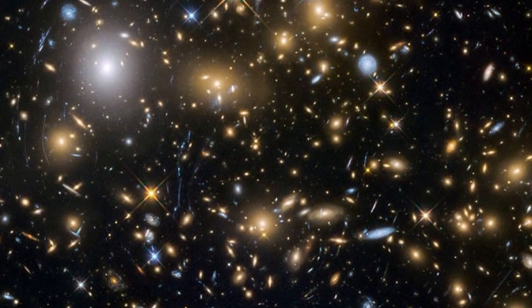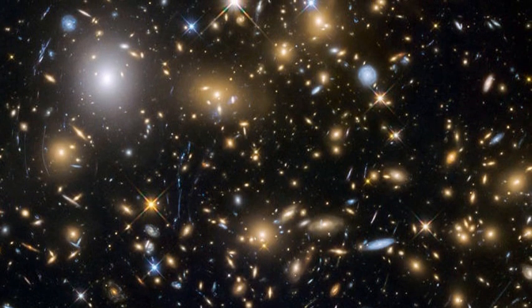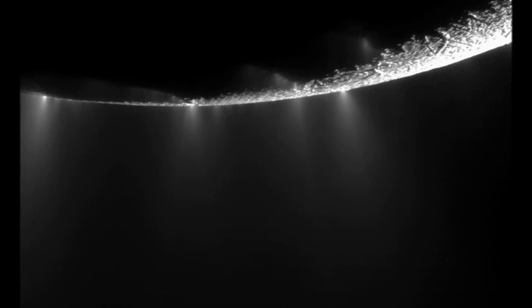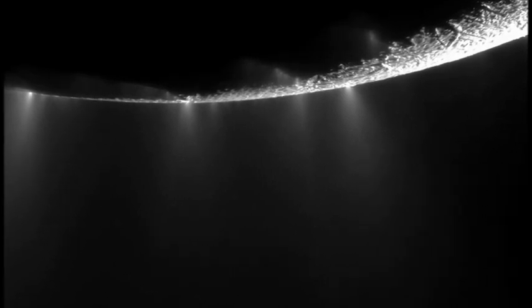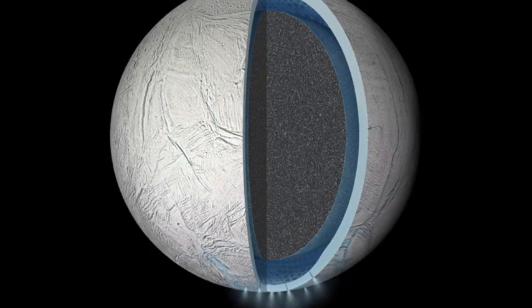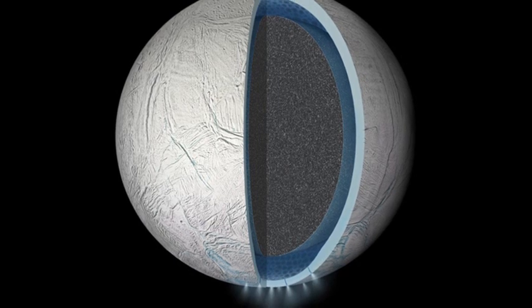Today, NASA held a press conference detailing a pair of discoveries made at both Europa and Enceladus. One of them gives us a potential way to more easily study the subsurface ocean that is believed to lie beneath the ice of Europa, and the other gives an extraordinary insight into the habitability and conditions in the ocean at Enceladus.